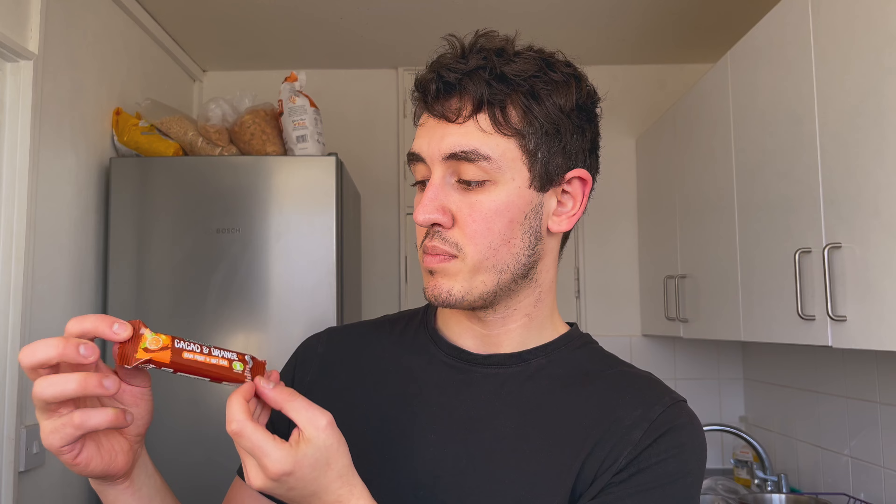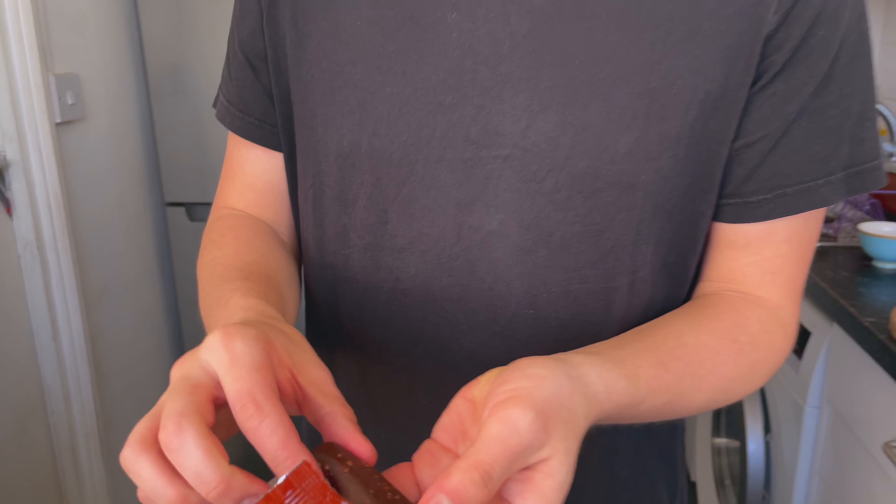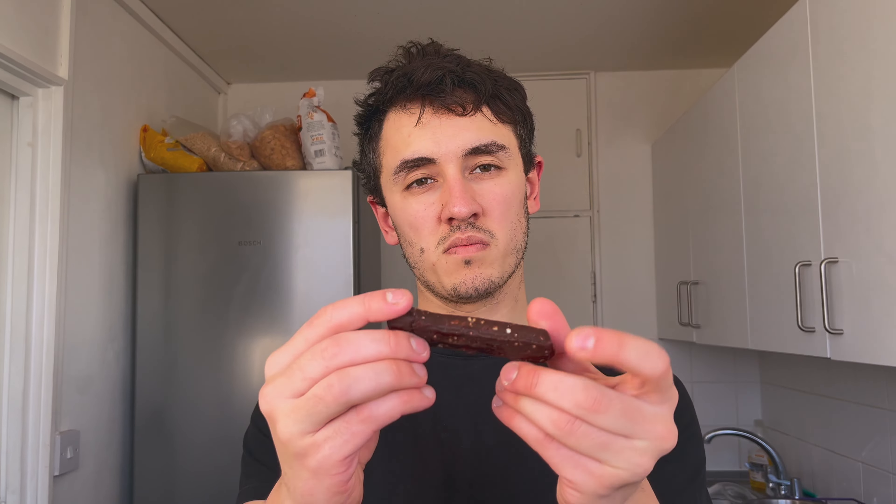So this is what they look like — cocoa and orange, raw fruit and nut bar. Alesto is the brand; I think that's Lidl's brand. And you can see the little pieces of nut in there.